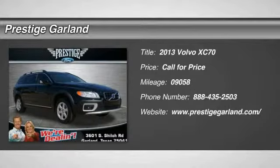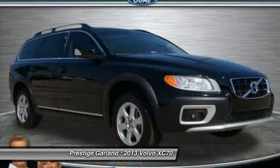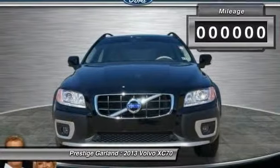The 2013 Volvo XC70. The XC70 is safe by nature — human nature. Your humans are safe with us.